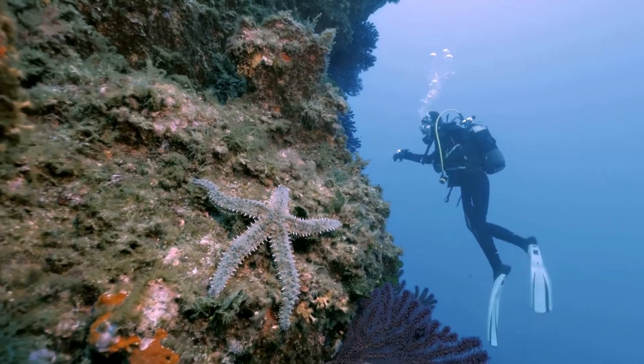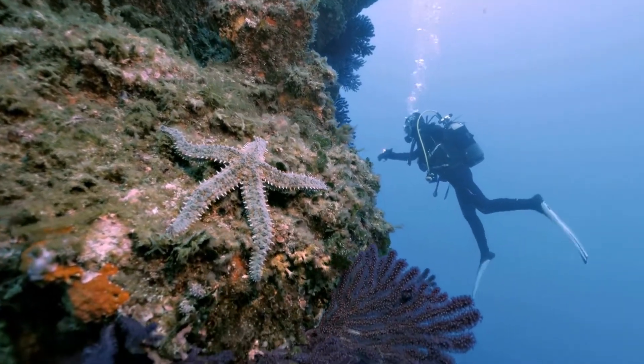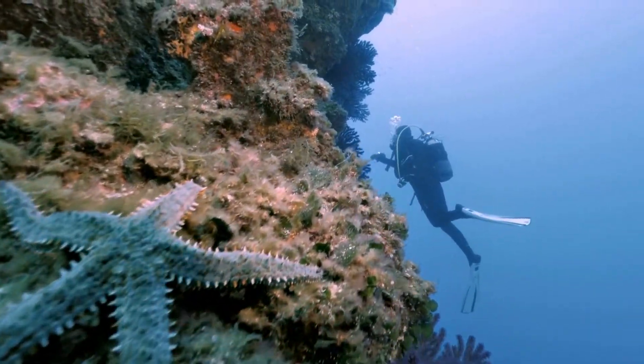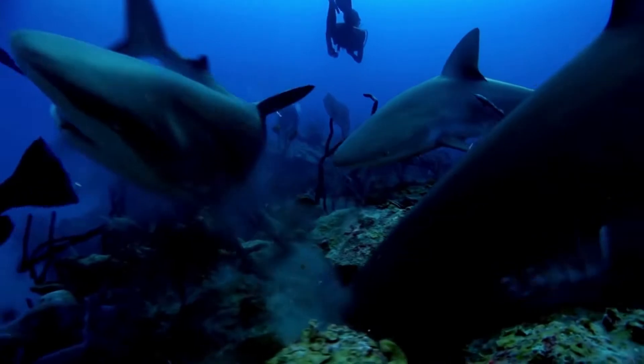Others believe that by being wide and flat with long arms, the sea star can cling tightly to the seafloor. That might be an advantage if big waves were washing over it, or if a predator was trying to get it.